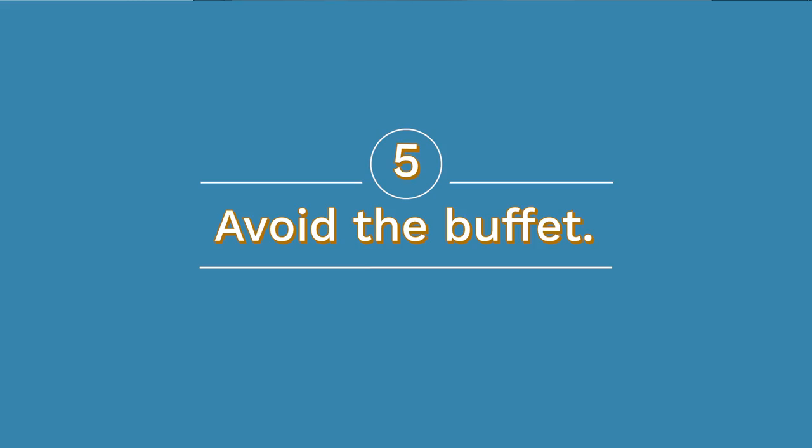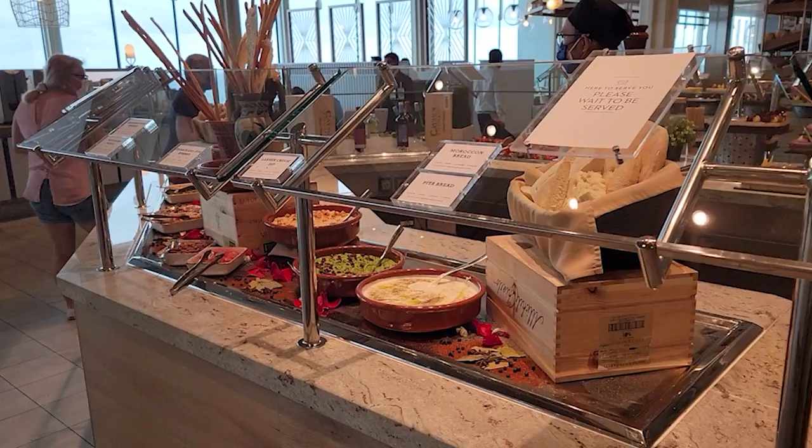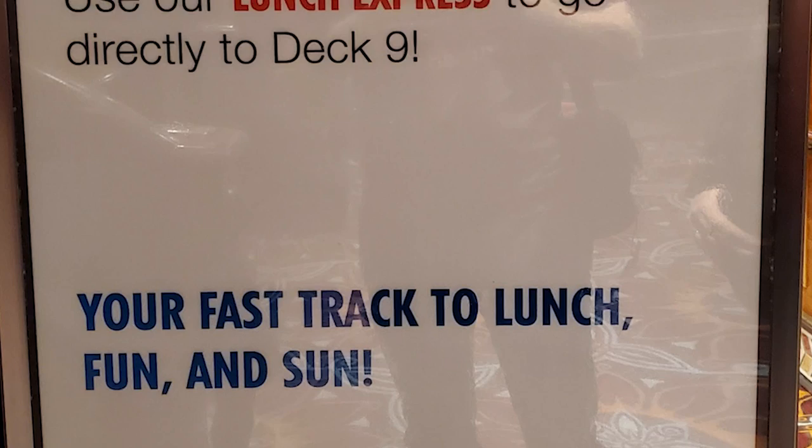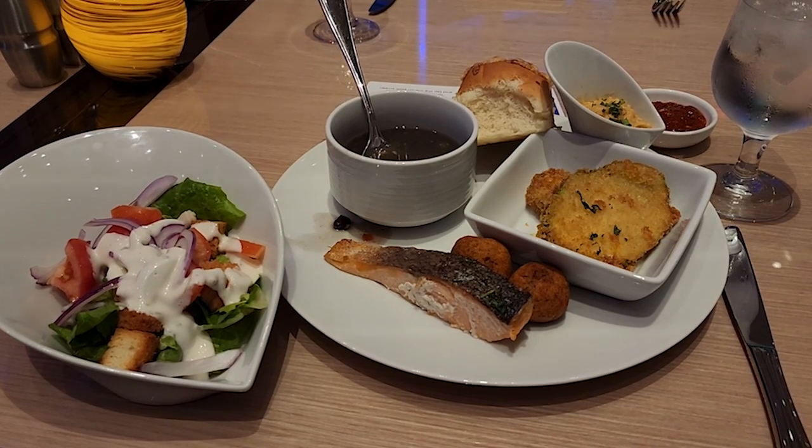Number five: if possible, avoid the buffet for lunch. Unless you're on a luxury line, the buffet during lunch on embarkation day can be a zoo. Most guests head there by default — they've just gone through check-in, they're hungry, and they have their rolling suitcases, carry-ons, and maybe strollers in tow. There are usually other options, such as a main dining room, a cafe, a pizza joint, or even specialty restaurants. Check the daily schedule on paper or in the app, or just ask any crew member — it's a common question on embarkation day. They'll tell you where you can get something to eat, so skip that buffet if you can.